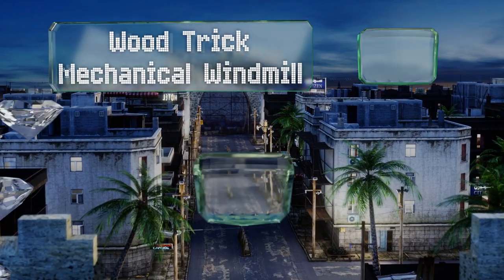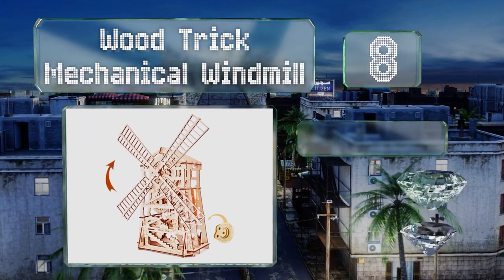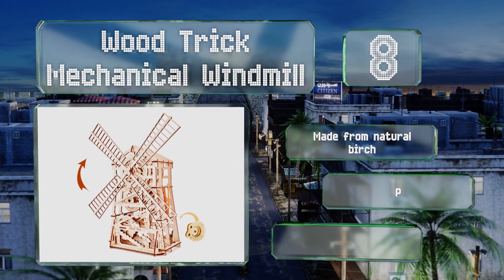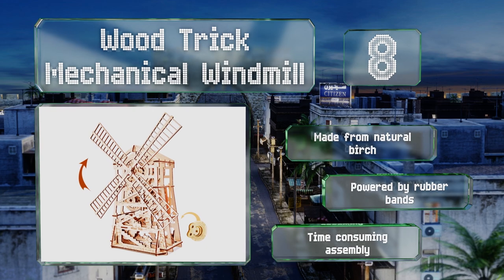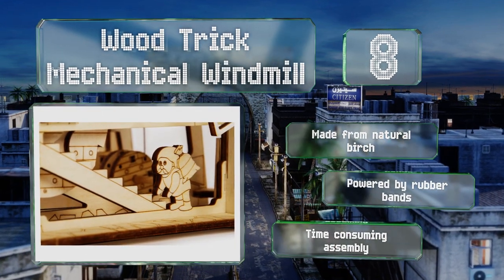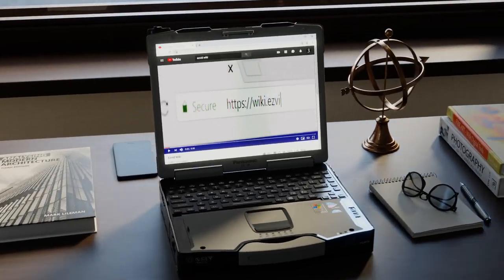Coming in at number eight, the Wood Trick Mechanical Windmill features a clockwork mechanism you can wind to make the blade spin. Designed for children over the age of 14, it comes with 131 parts as well as adorable gnomes carrying bags of flour up the stairs of this flour mill. It's made from natural birch and powered by rubber bands, however assembly is time consuming.